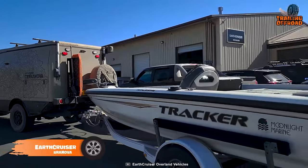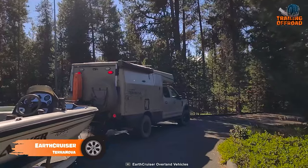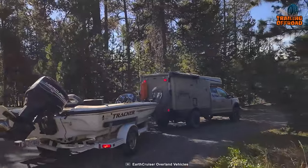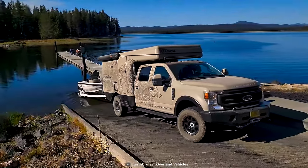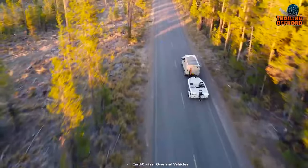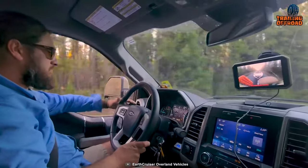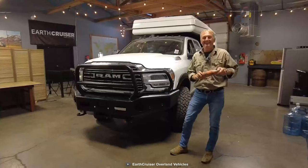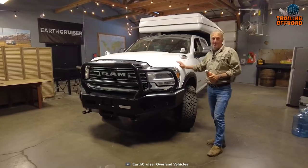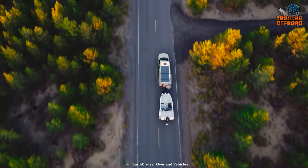Overlanding prowess meets a new standard with the Terra Nova from EarthCruiser, an excellent alternative to the Earthroamer SX. The Terra Nova has been crafted with meticulous attention to detail from years of overlanding experience — every single component of this vehicle serves the seamless pursuit of adventure itself. This expedition camper is based on either a Ford F-350 or a Ram 3500 chassis, which results in the vehicle being able to navigate difficult terrains while towing with ease.